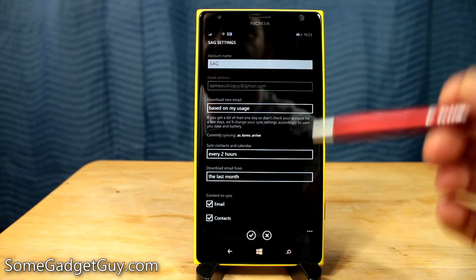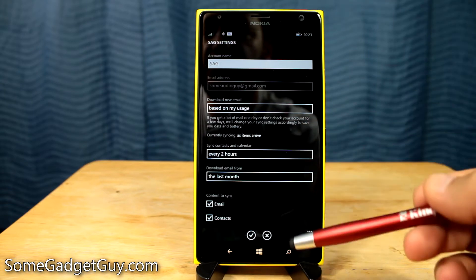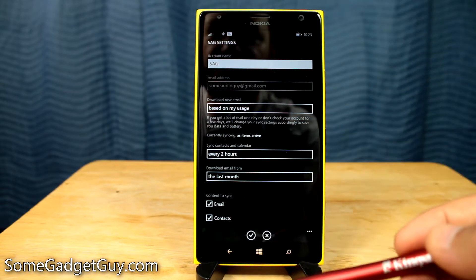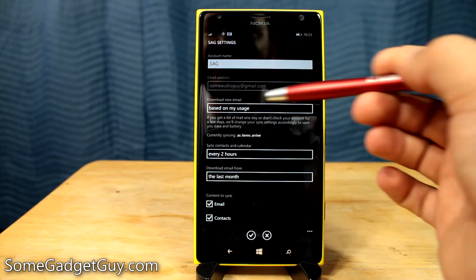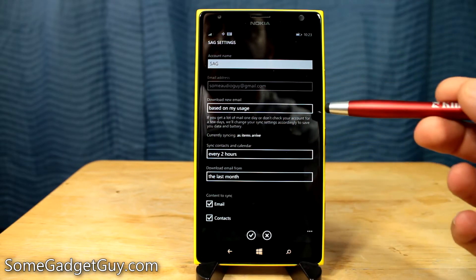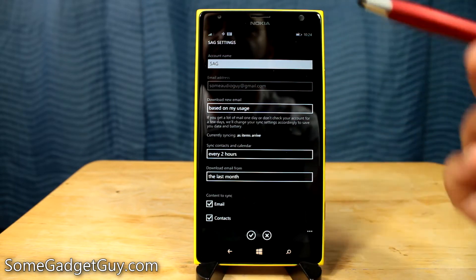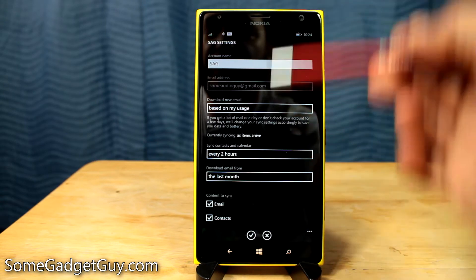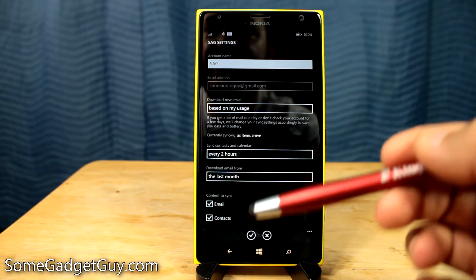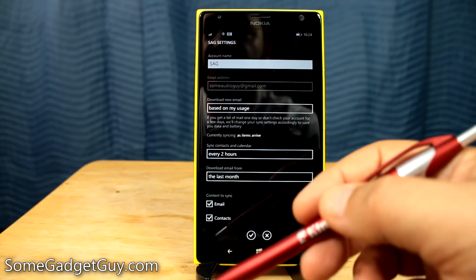What I've noticed, especially with Windows Phone 8.1, is that they're really trying to tailor the experience to your usage. Cortana is tracking a whole bunch of information — she can start giving you traffic updates, stuff like that. For a lot of our email accounts now, we're getting the setting which is based on my usage. So throughout the day, if you're checking your email constantly in the middle of the day, it's going to start speeding up how quickly it receives email during those time periods. And then late at night, if you're not checking your email as often, it's going to start tapering off.